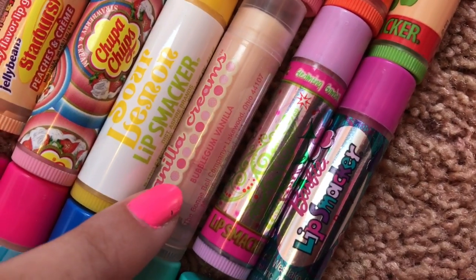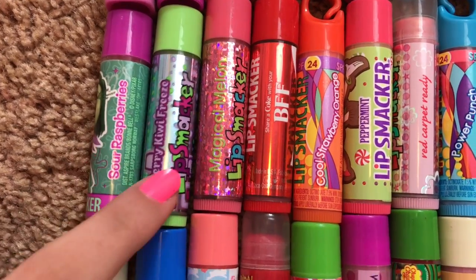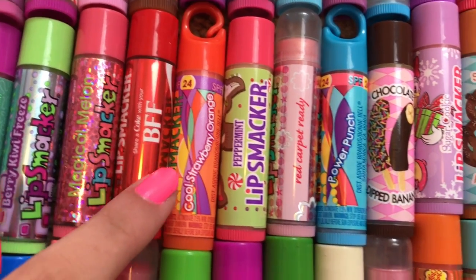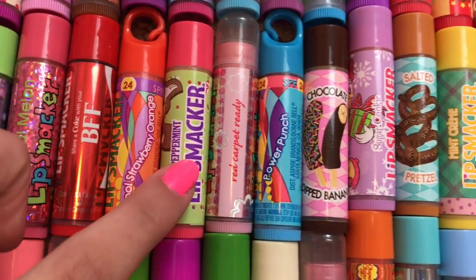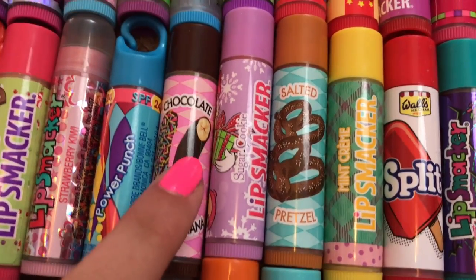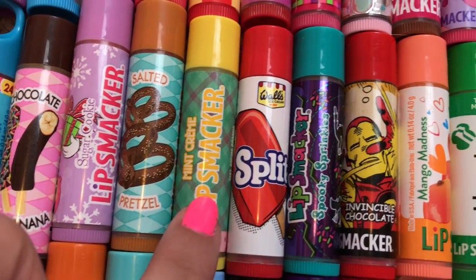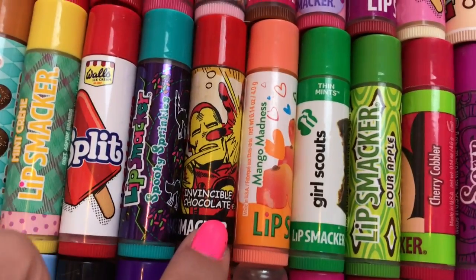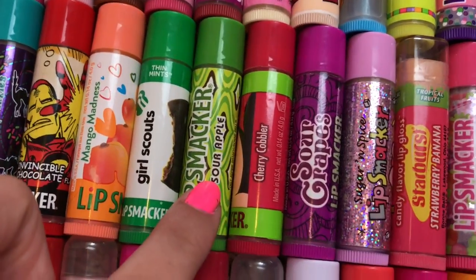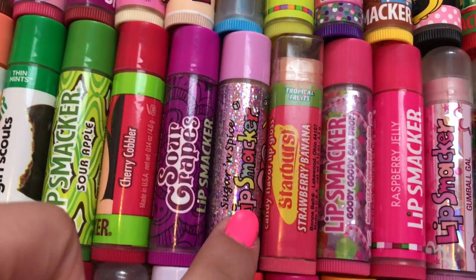Sour Lemon, Vanilla Creams Bubblegum Vanilla, Gleaming Gumball Berry, Sour Raspberries, Berry Kiwi Freeze, Magical Melon, Coca-Cola BFF, Cool Strawberry Orange, Peppermint, Strawberry Kiwi, Power Punch, Chocolate Dipped Banana, Sugar Cookie, Salted Pretzel, Mint Cream, Split, Spooky Sprinkles, Invincible Chocolate, Mango Madness, Girl Scouts Thin Mints, Sour Apple, Cherry Cobbler, Sour Grapes, Sugar and Spice.